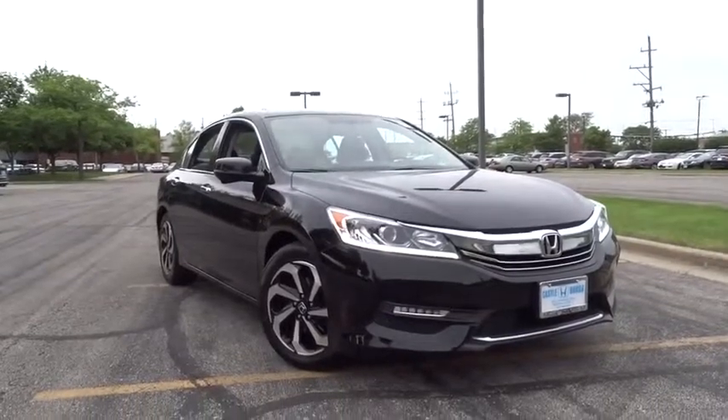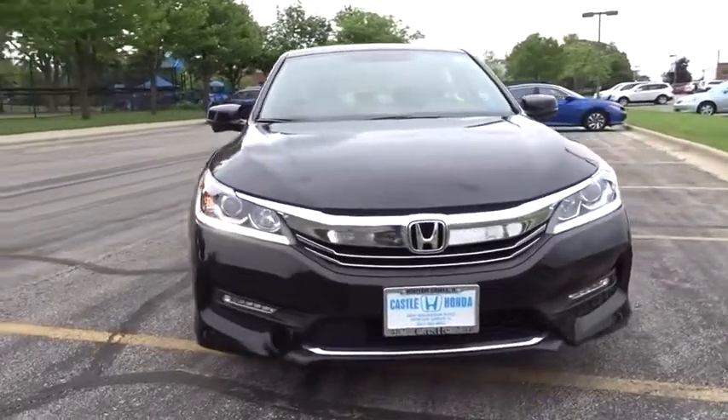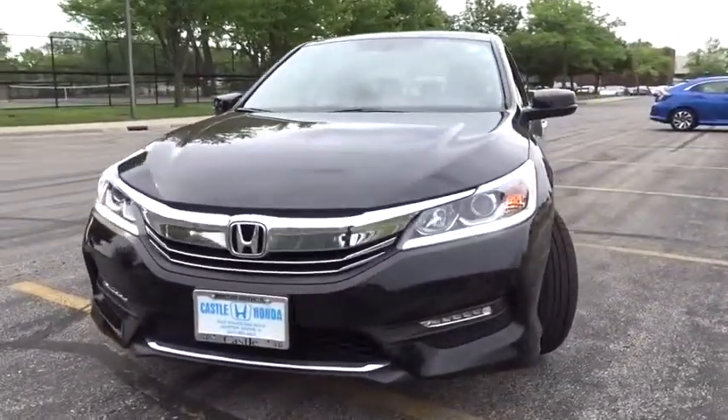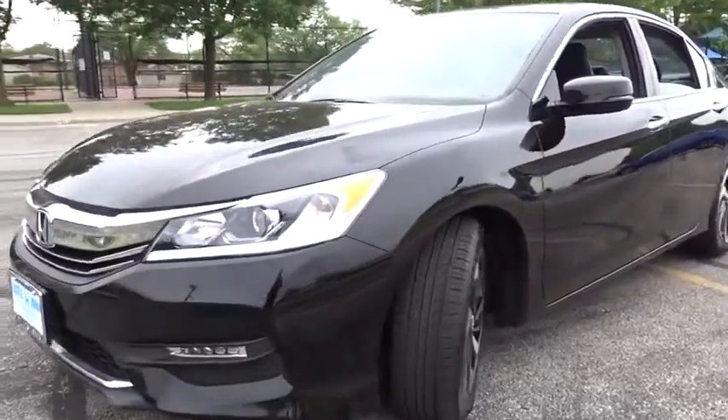The 2016 Honda Accord. Ingeniously simple, yet overflowing with luxury and technological creativity. All that and more in the Accord. This vehicle has less than 40,000 miles.